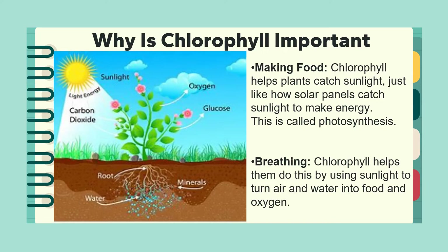The second thing chlorophyll helps with is breathing. Chlorophyll helps plants use sunlight to turn air and water — which they absorb from the surrounding environment as well as from the roots of the plant — and convert it into food, releasing oxygen into the air.